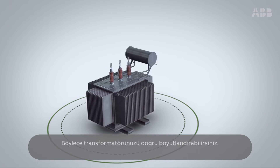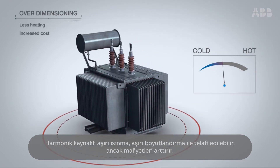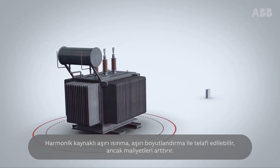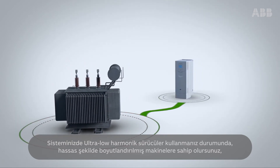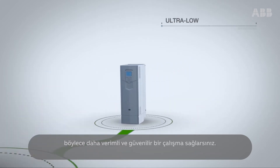This helps you to choose the right dimensions for your transformer. Overheating due to harmonics can be compensated for by over-dimensioning, but that also increases costs. By adding ultra-low harmonic drives to your system design, you have precisely dimensioned machines that would lead to a more efficient and reliable operation.